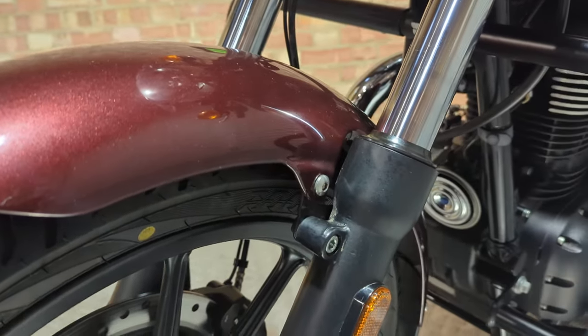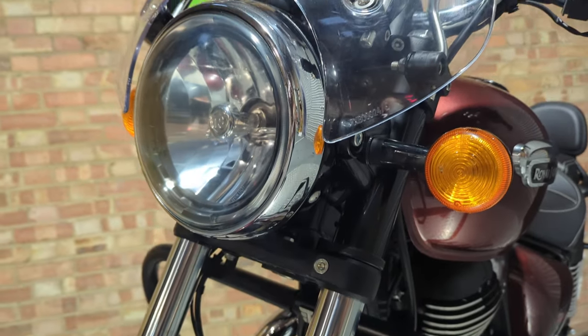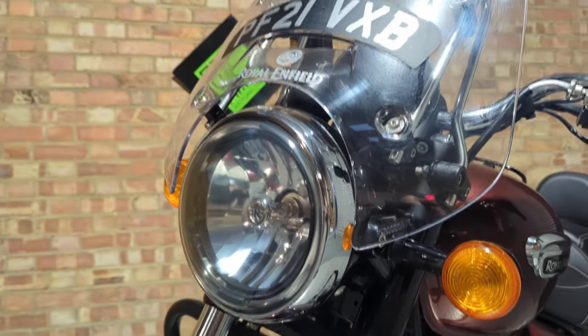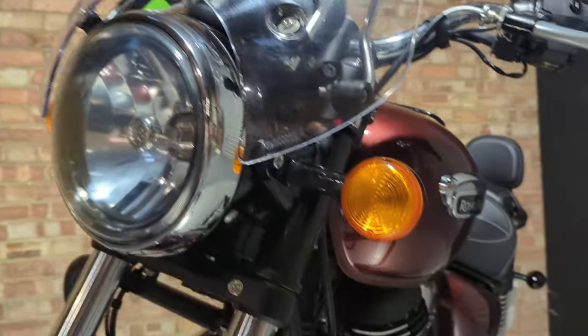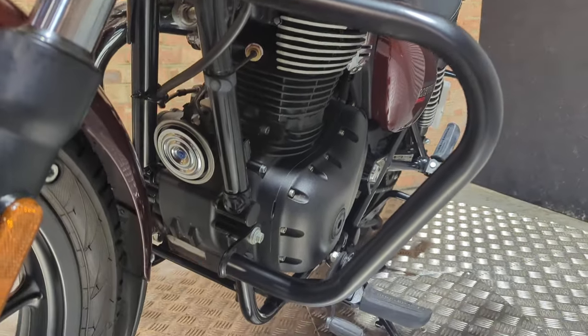It's a nice metallic burgundy. It's got a screen on it, even got a little front number plate. It's also got those nice robust crash bars.